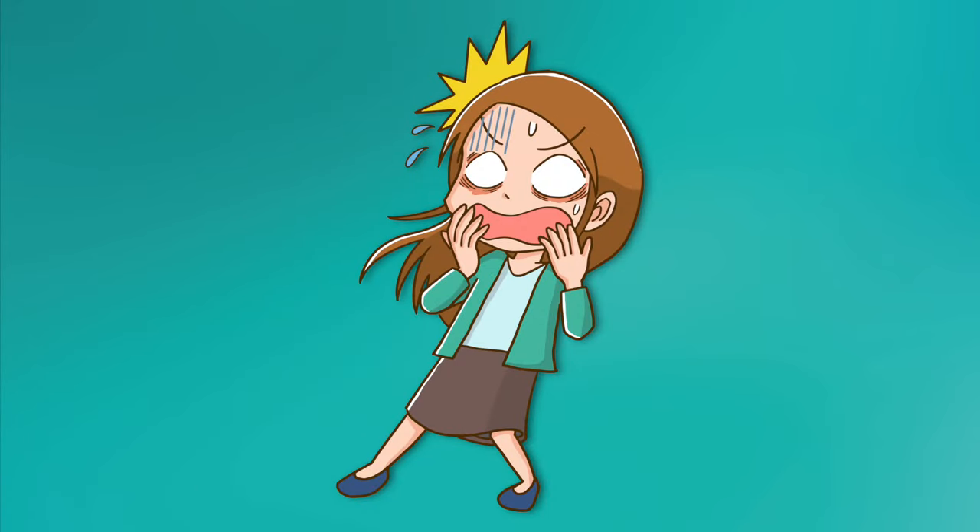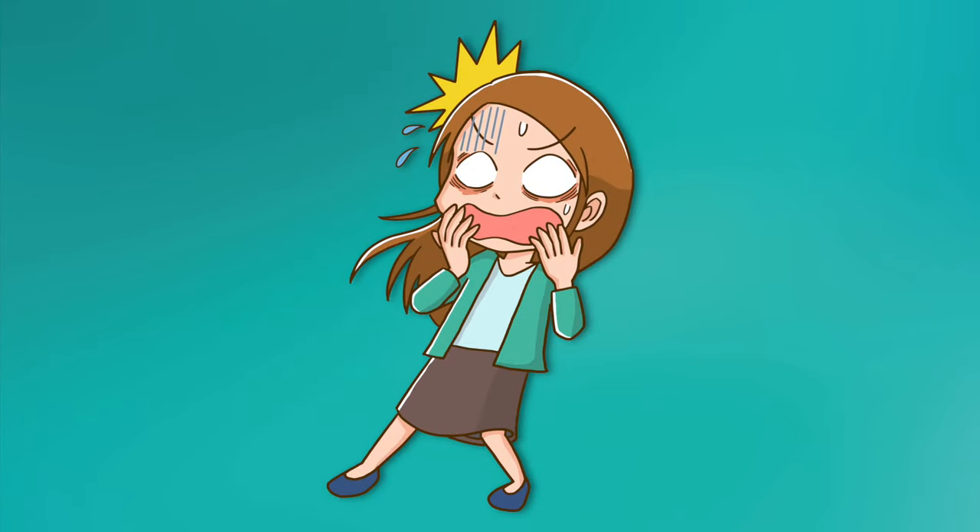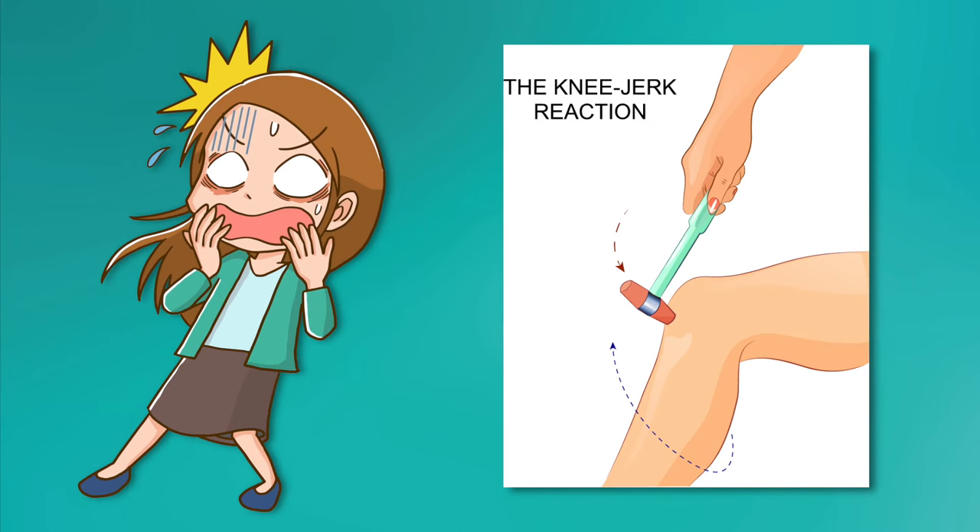Did you come up with any? Some other examples are the startle reflex, when there is an unexpected motion or noise, and the knee-jerk reflex, which is typically tested at the doctor's office on routine checkups.